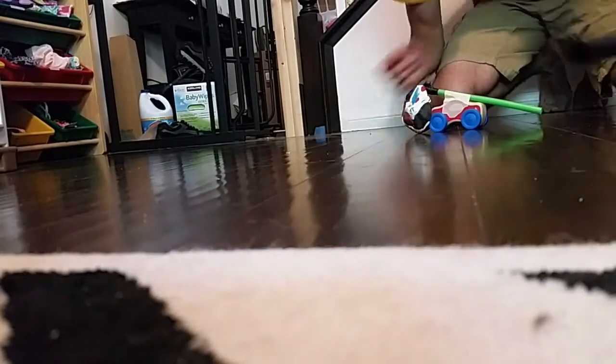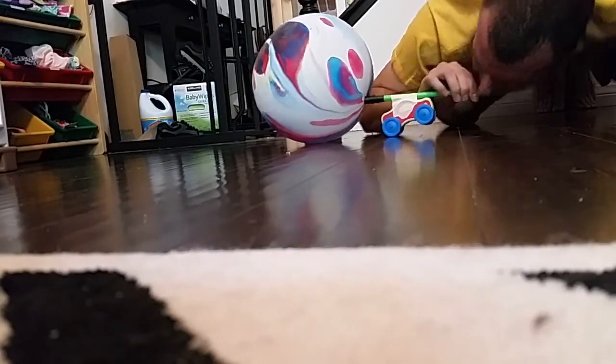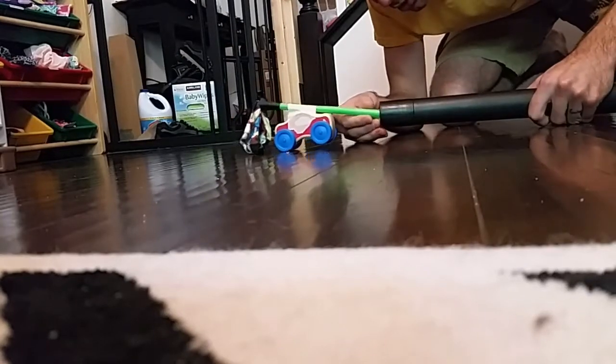Now I'll put the vacuum to the side. Now I'll actually stick it in the hose a little bit — it's going to slow it down slightly, but it's still going to work.